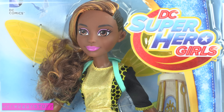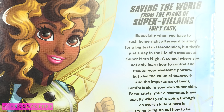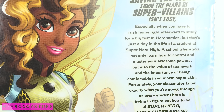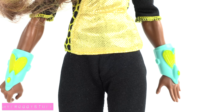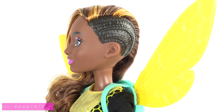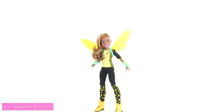Bumblebee comes from Metropolis. She is bubbly, fun, outgoing, and energetic. Her superpowers are enhanced strength, flight, the ability to shrink, and project sonic blasts. She comes with a winged backpack, cuffs, and her hair is sculpted into cornrows on the side. Her clothing is a special tech suit that allows her to shrink to the size of an insect.